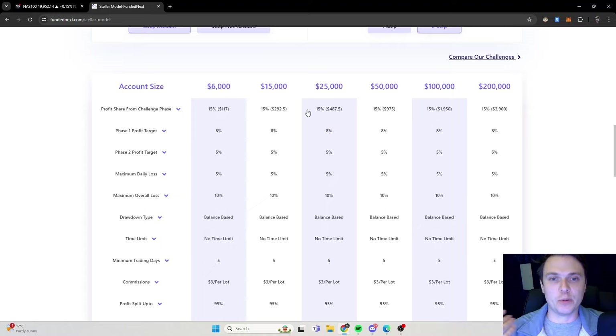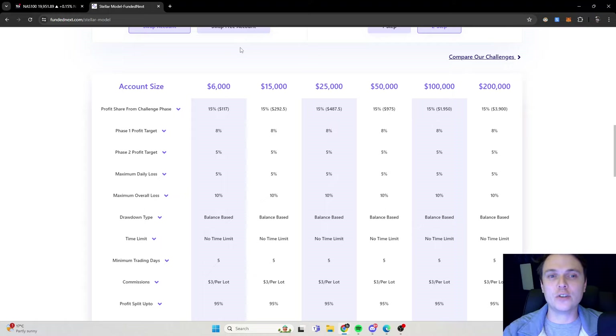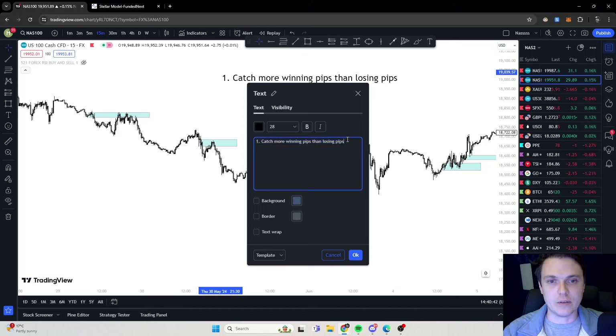Let's say, for example, you're going for the $100,000 account. 5% of that is $5,000. So my aim will be to have five profitable trades at $1,000 each. And then my stop loss will be a $300 loss. So you can lose three trades in a row and have one winning trade and you will still be in profit.